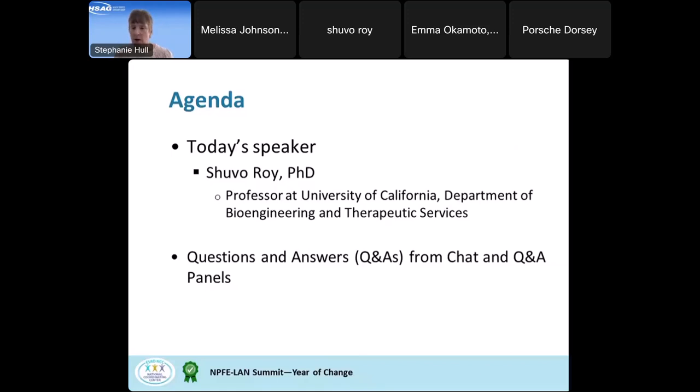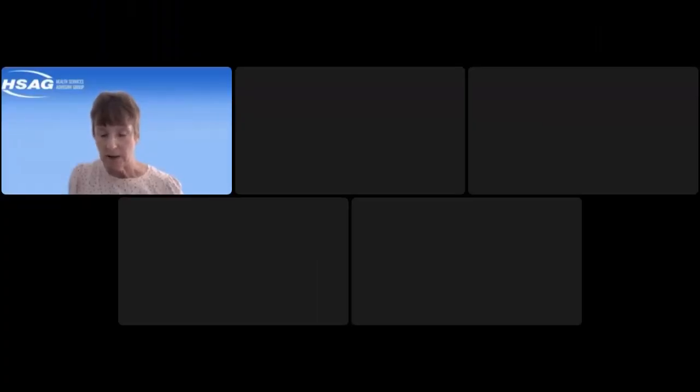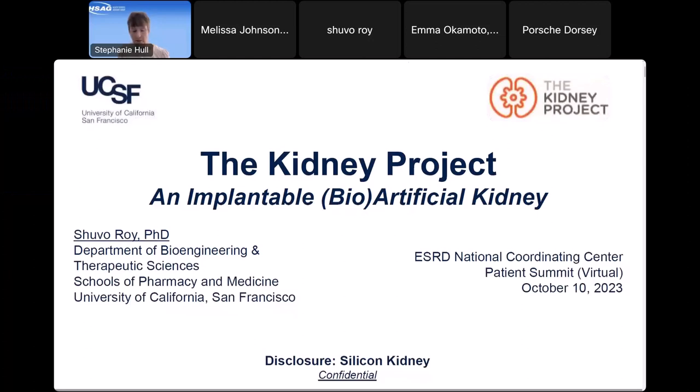Feel free to drop questions in the chat during the presentation. At the end, we will review those questions and get through as many as possible. Our first speaker is Dr. Roy, professor at the University of California, San Francisco, in the Department of Bioengineering and Therapeutic Sciences.